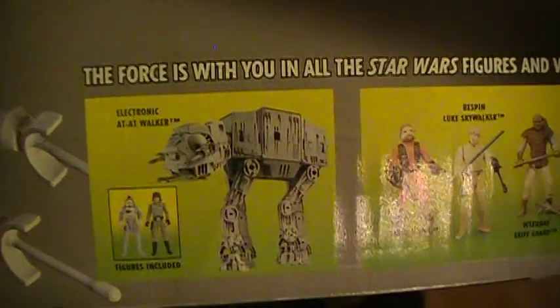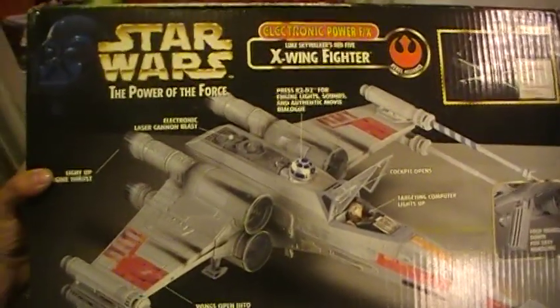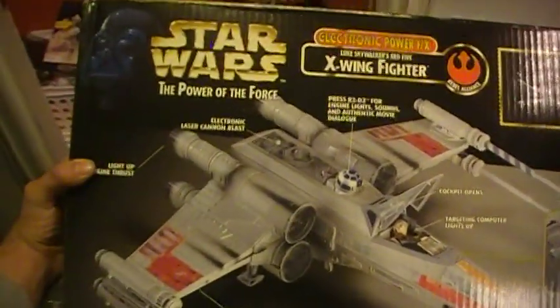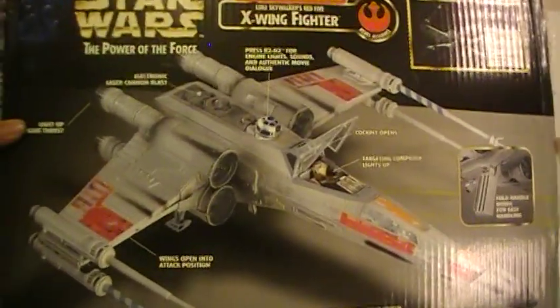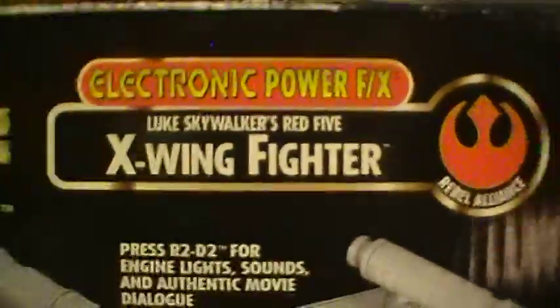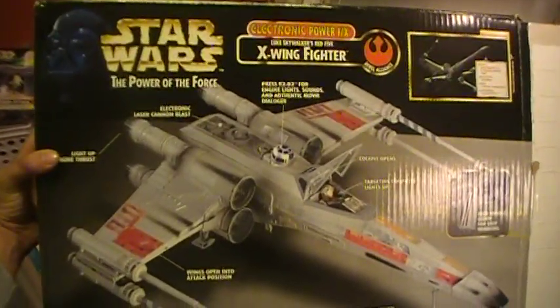Down below you can see some of the other action figures and vehicles in this wave. All in all, this has got to be one of my absolute favorite modern or vintage Star Wars vehicles. The next stop — part 2 of this video — will actually be reviewing the Star Wars Power of the Force Electronic Effects Luke Skywalker Red-5 X-Wing Fighter. I'm looking forward to it. Hope you are too. Stay tuned for the next one.